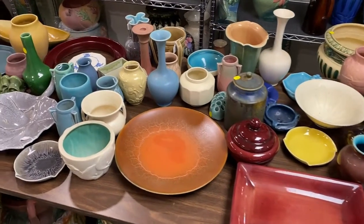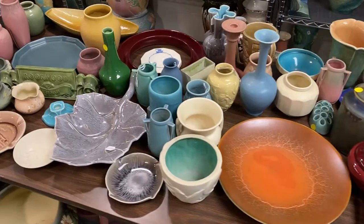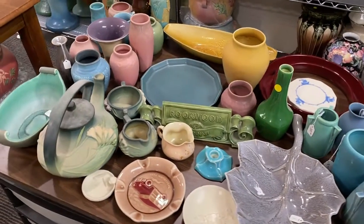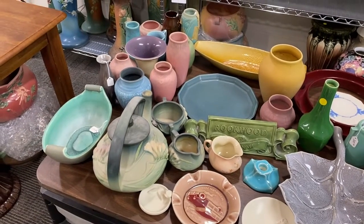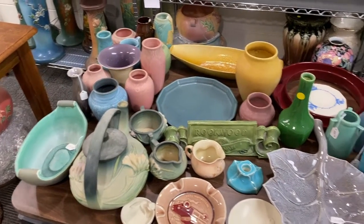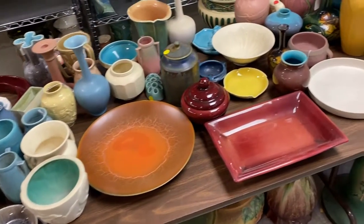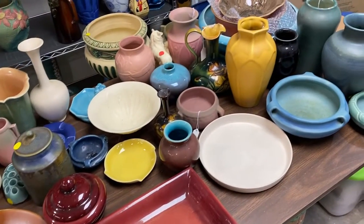A lot of production stuff, but there's some artisan pieces — some unusual forms and unusual glazes, seldom seen glazes. And also a little Roseville Freesia tea set in there. But this is just the first go-around of what will be coming up here soon, so check back often.